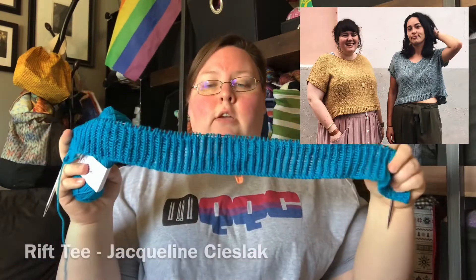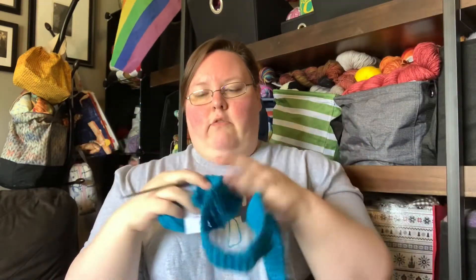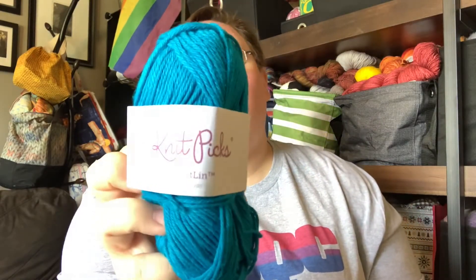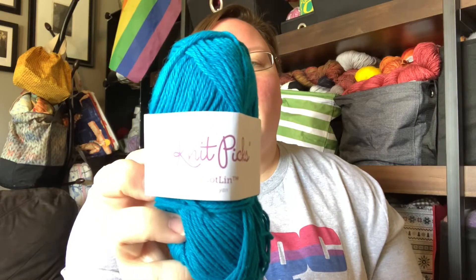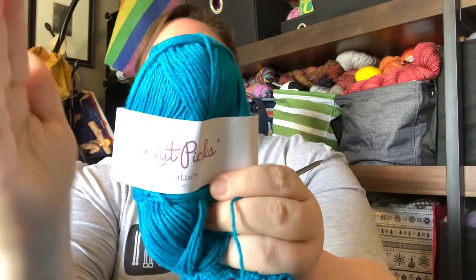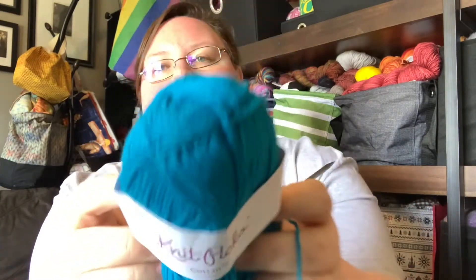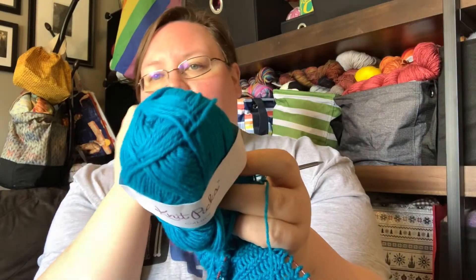I have just cast on just the back ribbing and I'm getting ready to cast on the front. I am knitting this out of Knit Picks Kotlin, which is their 70% cotton, 30% linen yarn. The colorway is Cyan — I feel like it is definitely more teal than what it shows on screen; it is very difficult to photograph and record this colorway.